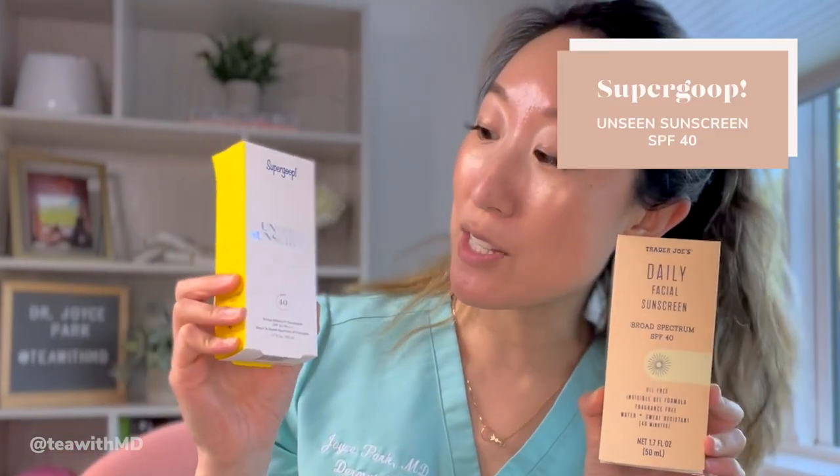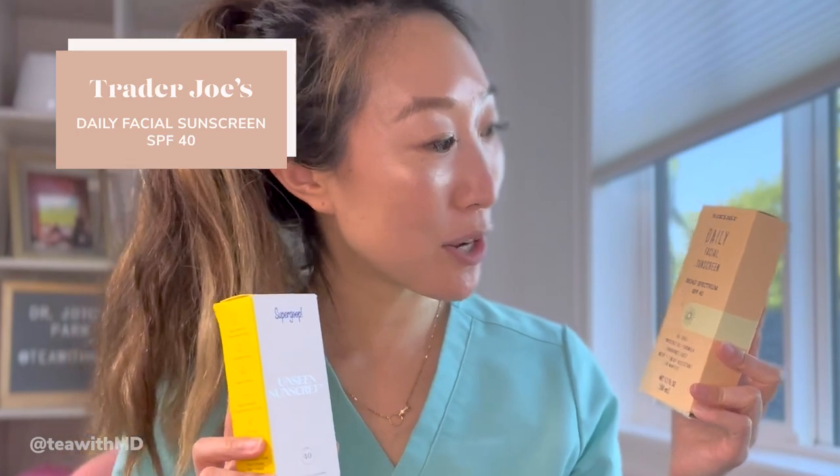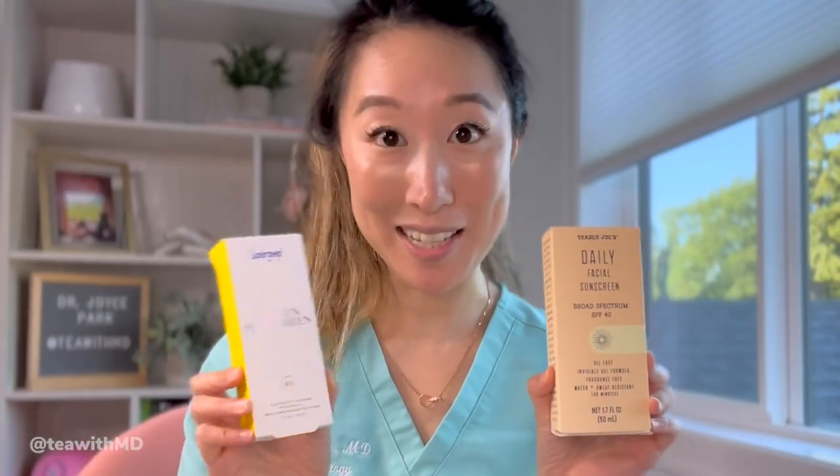Hi everyone. It is Dr. Park here, board-certified dermatologist, and I'm really excited because I'm going to be talking about one of my favorite topics today, which is sunscreen. I am going to be reviewing and comparing these two ultra-popular sunscreens: the Supergoop Unseen Sunscreen and the Trader Joe's Daily Facial Sunscreen. We're going to put these two to the test, go over the ingredients, considerations, concerns, and also test them out. Let's get into it.